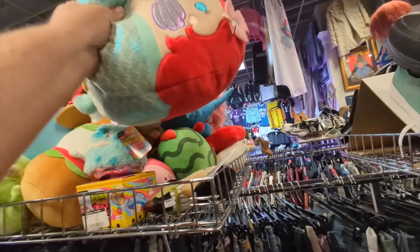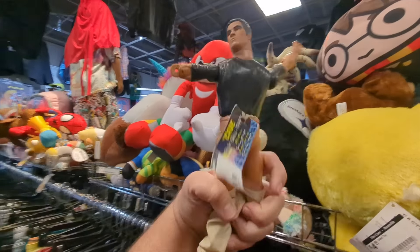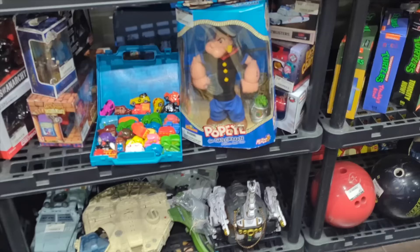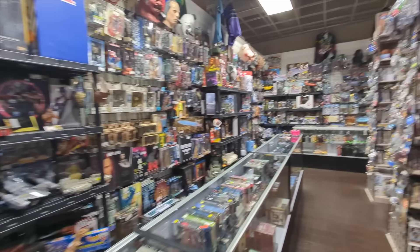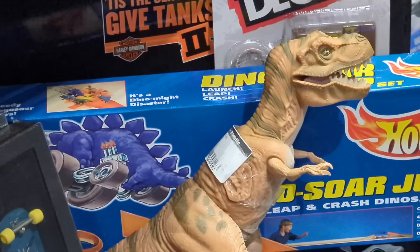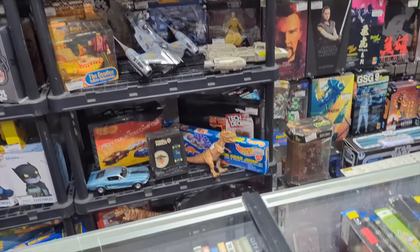Oh my gosh, look at this Ariel Squishmallow — it's Little Mermaid! That's hilarious. I'm going to come back here — I have a Popeye the Sailor Man. Not seeing any of the dolls that they had over here, so they must have sold or they moved them. Oh, no way — is that the original Rexy from the 90s? How much is that? Because I want it. I actually really, really want one of those. I remember playing with one when I was a kid — one of my friends had one, and I really like Jurassic Park.